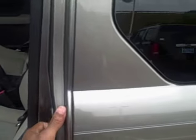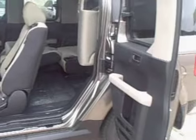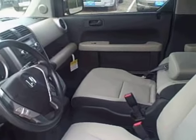The side doors also open up extra wide, so if you were ever loading or unloading something, it would be very easy to accomplish your goals.